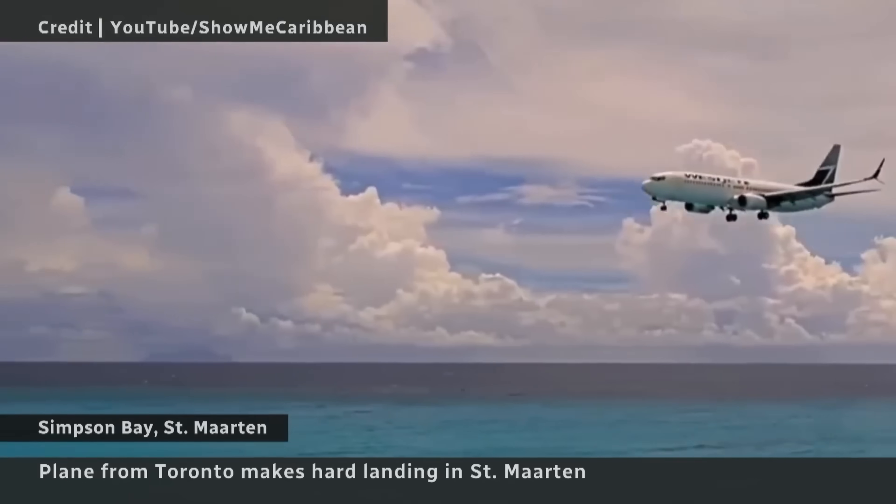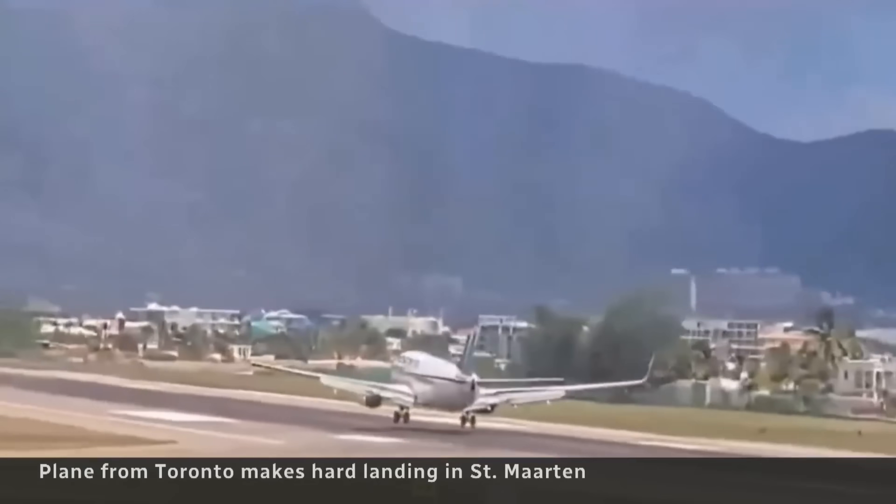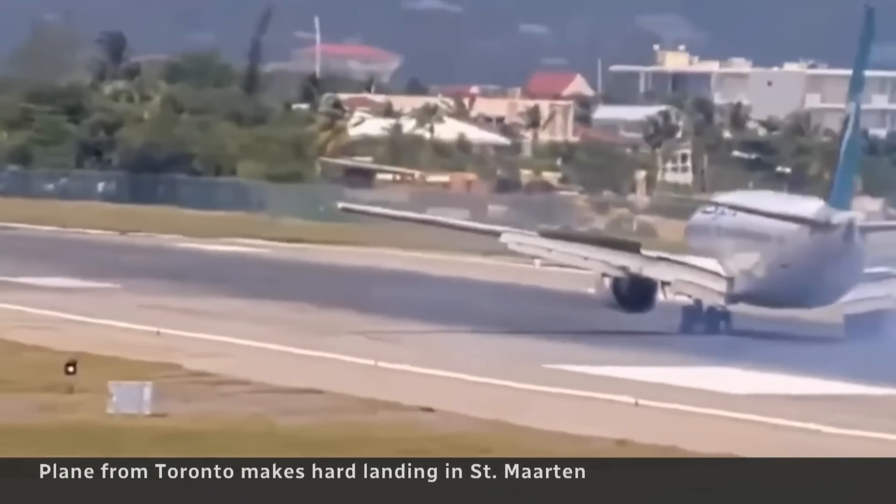Transportation Safety Board officials are headed to St. Martin to figure out what caused a frightening hard landing on a WestJet flight from Toronto. It's a picturesque landing over a famous beach in St. Martin, but as this WestJet flight lands, it hit the runway hard. We almost lost our lives. There was a very hard landing in St. Martin this weekend, and we need to take a look at it.